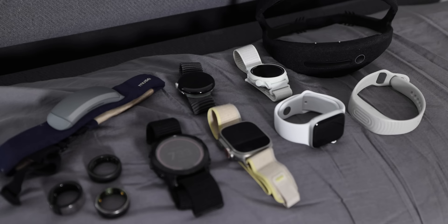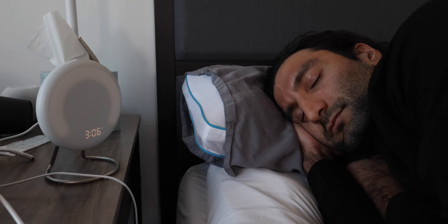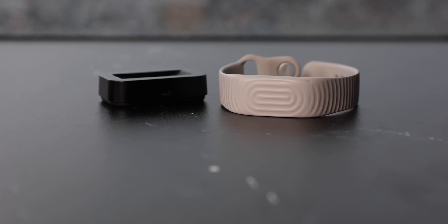I've used 22 different sleep trackers over the past few years, and today I'll share what I've learned and my thoughts on each one. I'll go through four main categories: non-wearables — devices you don't need to wear — wearables, which typically will be on your wrist or finger, the ones that I'm not the biggest fans of, and then finally, apps.